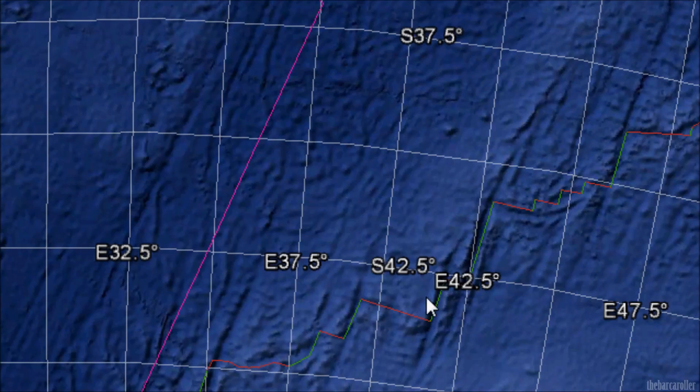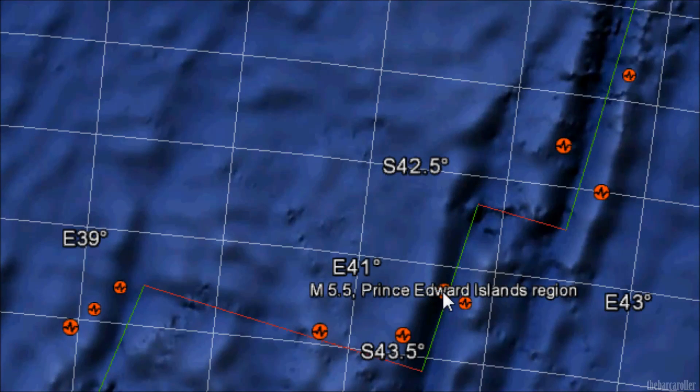There is one other region that may be at risk — the Prince Edward Islands region, just south of Africa.